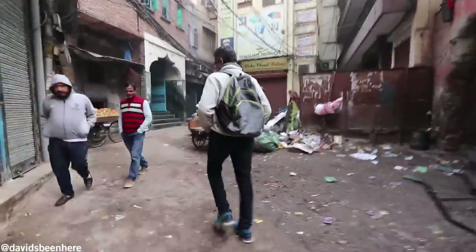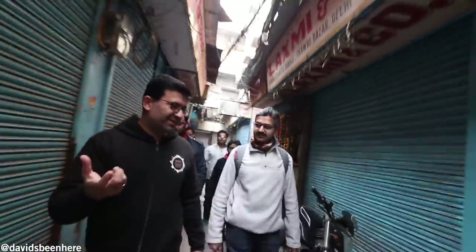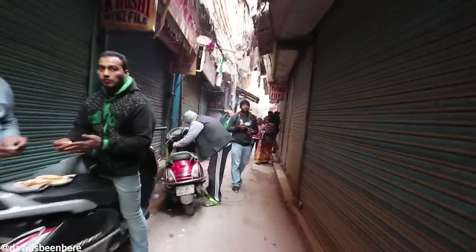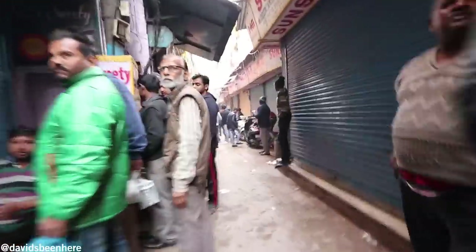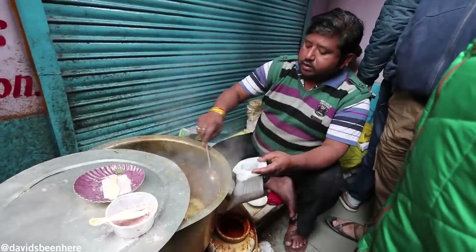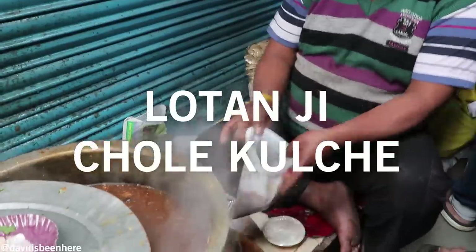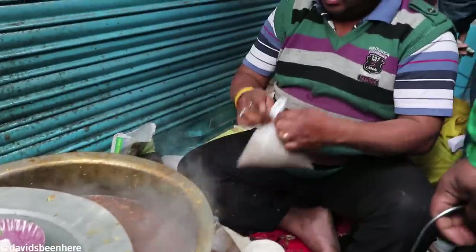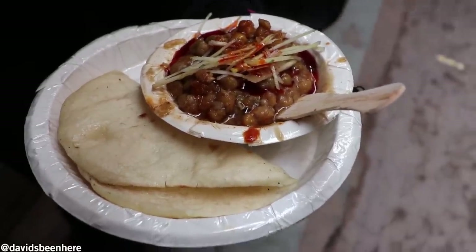Everyone brings their own butter to that place — BYOB, bring your own butter. We are going to have chhole kulche. Chhole is just thick peas, and kulchas are white flour baked bread. It's a very popular dish you get all over Delhi — outside offices, universities, and colleges. The place we are going to is more than 90 years old, and he's there only in the morning hours from 7:30 to 10:30, then he moves out. So it's very special.